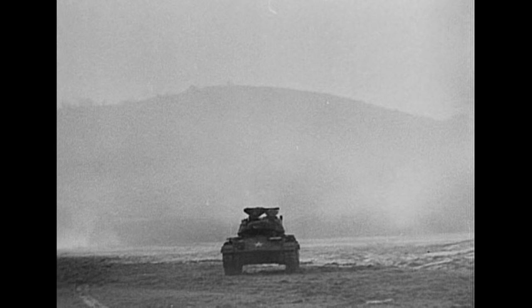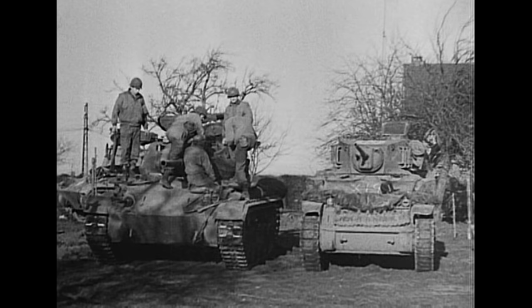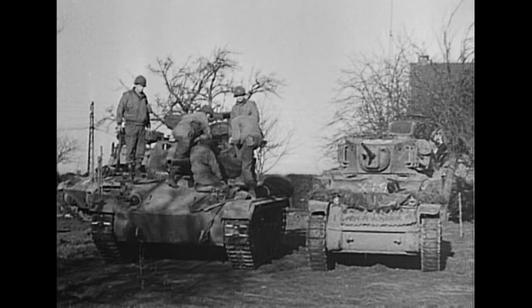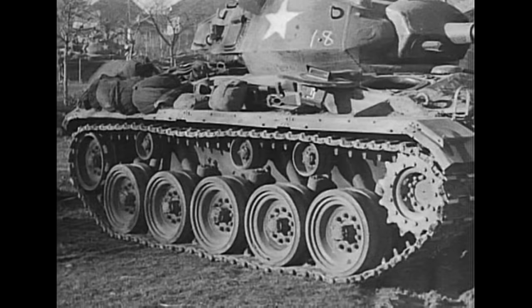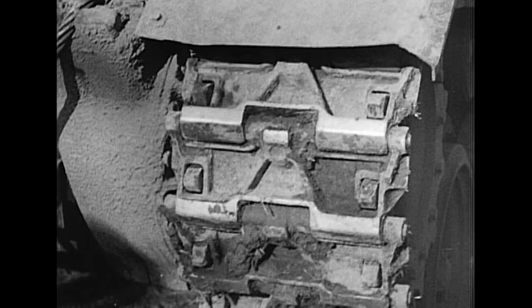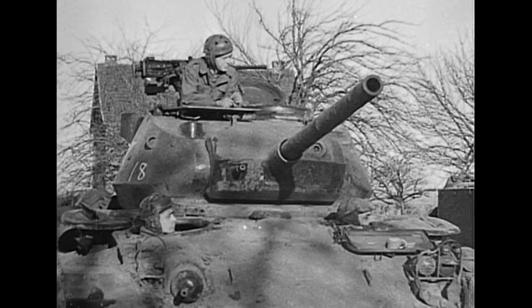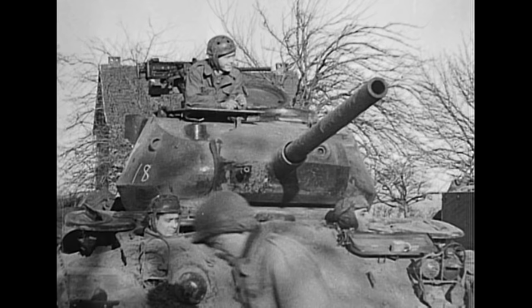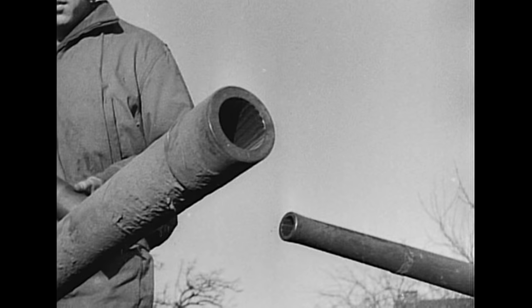A recently arrived M24 tank with the 9th Army in Germany. Embodying many improvements over its forerunner the M5, the M24 nonetheless posed problems of identification — frontline reports indicated difficulty recognising this new American vehicle because of its similarity to the German tank. The M24 employs the torsion bar suspension system; its all-steel tracks are 16 inches wide, more than 4 inches wider than the M5's. It mounts a 75mm gun with concentric recoil mechanism, compared with the M5's 37mm.